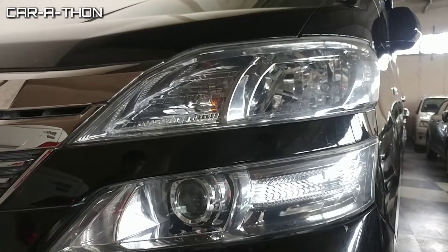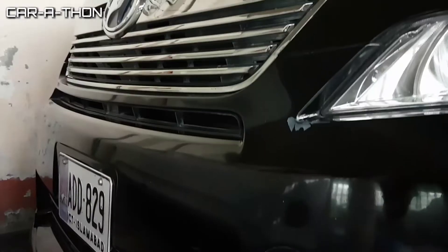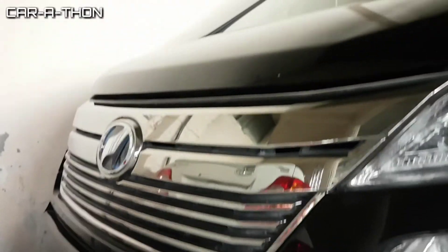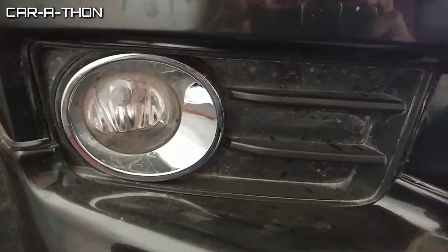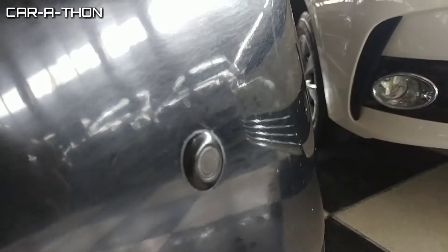This MPV has halogen headlights as well as projector headlamps with integrated indicators. This is the front chrome grille. The MPV also comes with pre-installed fog lights, chrome garnish, and a front bumper.